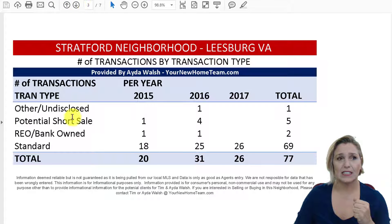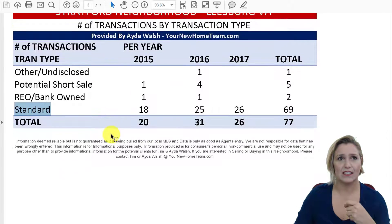The next section covers the types of transactions. We want to look at potential short sales, foreclosures, and REOs, because those obviously need to be considered when doing pricing so you're aware of the lower prices, and then the standard sale, which is just a regular sale.